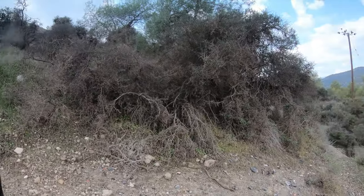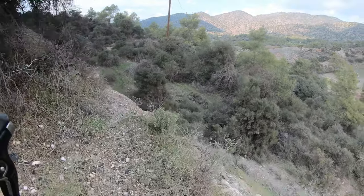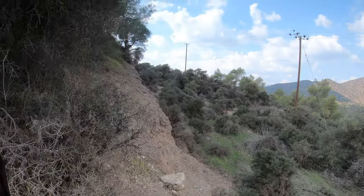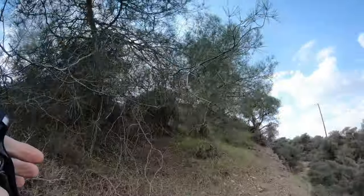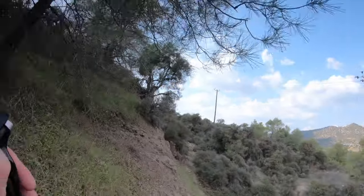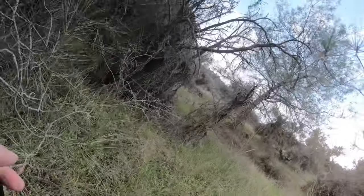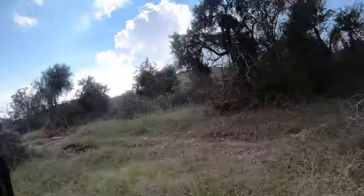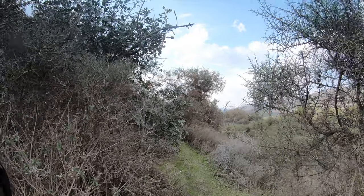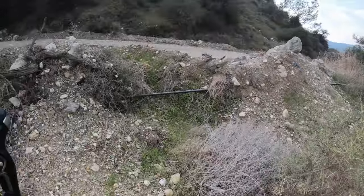Well, somebody — an animal or a person — has been walking here. Oh, I have to carry my bike, and I have slippery road bike shoes, and there's a white slippery cliff edge here as well. I've made this part eight times faster to skip through it all, but finally I make it through and find a road.